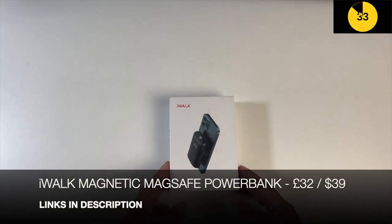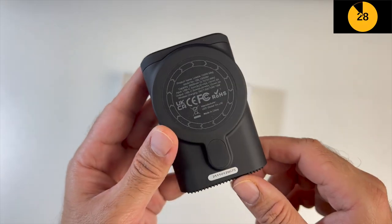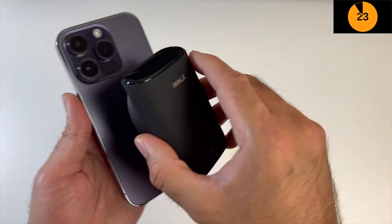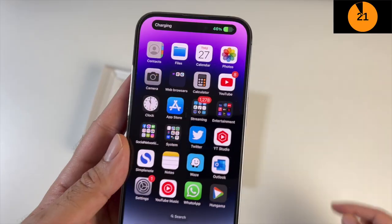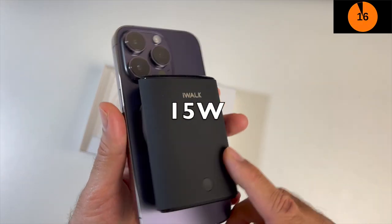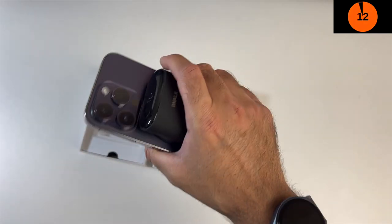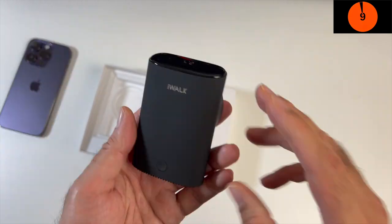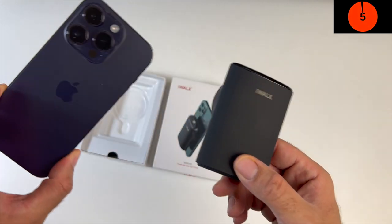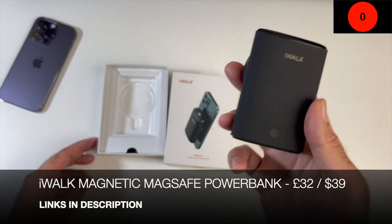Next up we are looking at the iWALK MagSafe power bank with a 10,000mAh capacity. It's super tiny in size - it's got magnetic MagSafe on the back so you just stick it onto the back of your phone and it immediately starts charging your iPhone. It supports 15W MagSafe charging with a super strong magnet. You also have a Type-C port. A 30-minute charge would get your iPhone 14 Pro back to 50%. It's a very good quality and reliable brand.